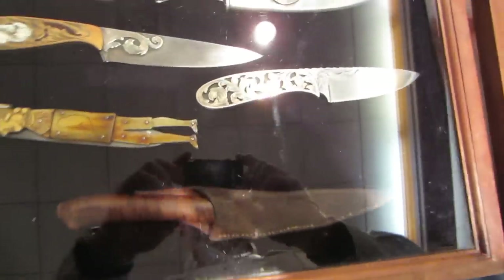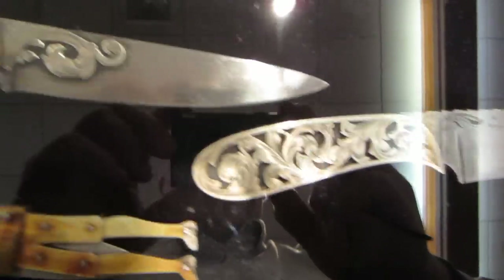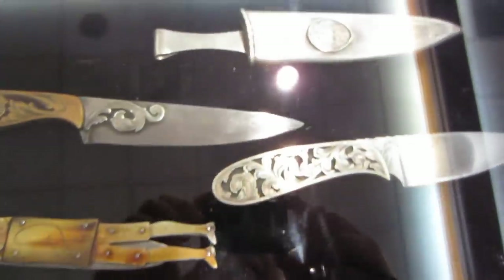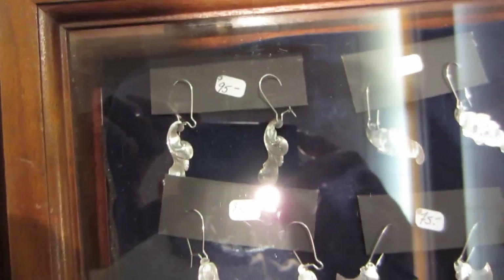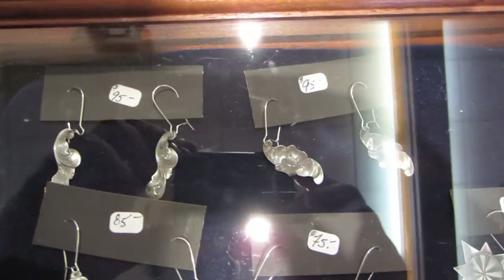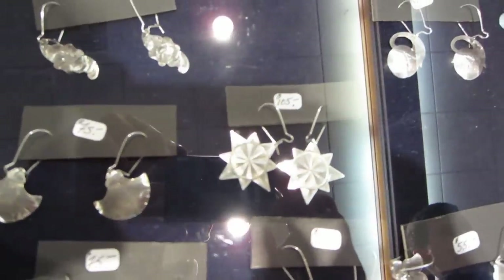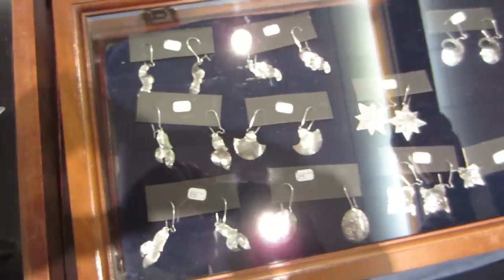I'm here at Mark Thomas' table, and I'm going to try to get past some of the glare here, but you can see the beautiful engraving that Mark does. He can make anything — powder horns, guns — and a lot of them cost a lot of money because he's very talented. But he also makes silver jewelry which you can get for a hundred bucks or so, and well worth it. So you can have some of Mark's engraving without spending $5,000.